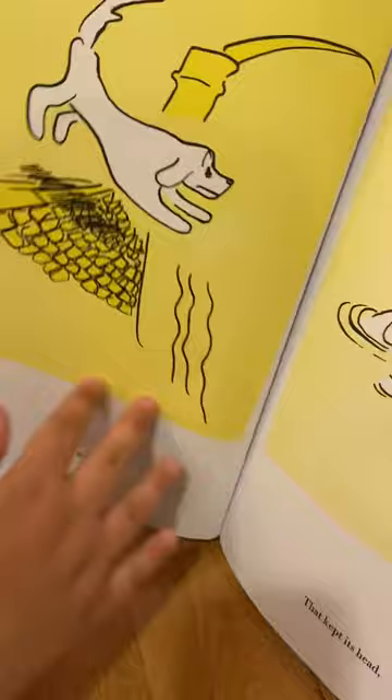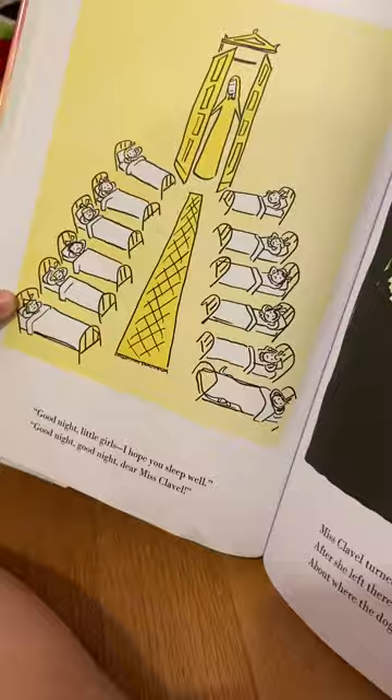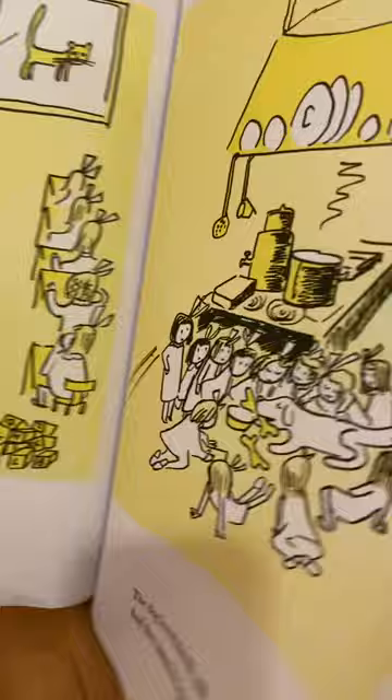Madeline landed in the Seine River. She could have drowned and ended up in the hospital, but a little brown dog named Genevieve rescued Madeline and saved her life. When Miss Clavel put the girls to bed, the girls had a fight over who the dog should sleep with that night.